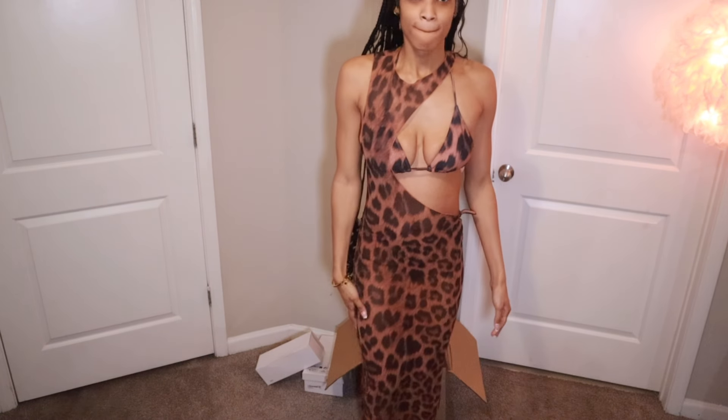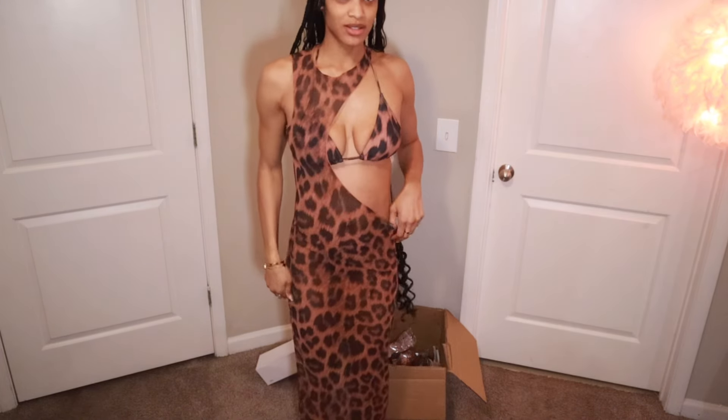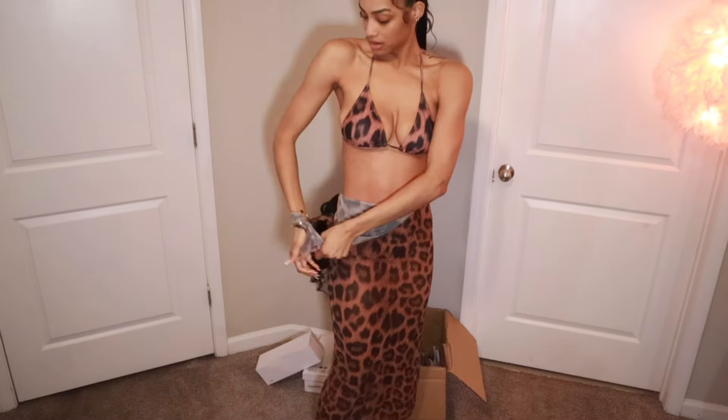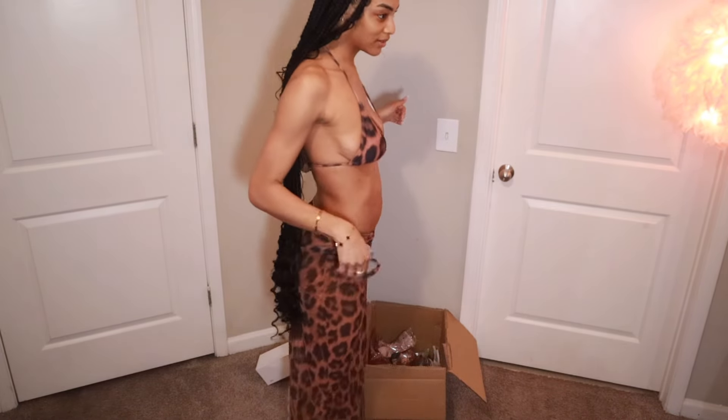Okay, next outfit. I don't think I really need too much care for this one — it was cute online, but without this little sheer thing it fits fine. I could like cut this or just undo it, and maybe tighten the knot or something. It's supposed to be like a little cutout.